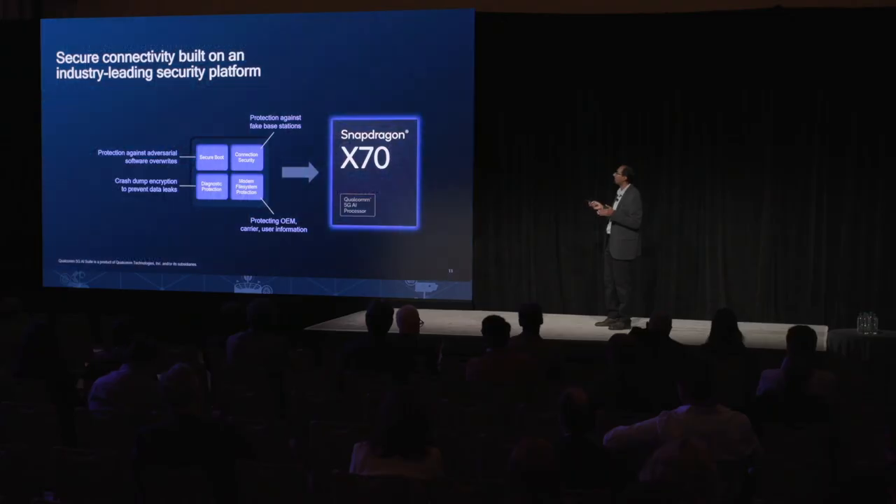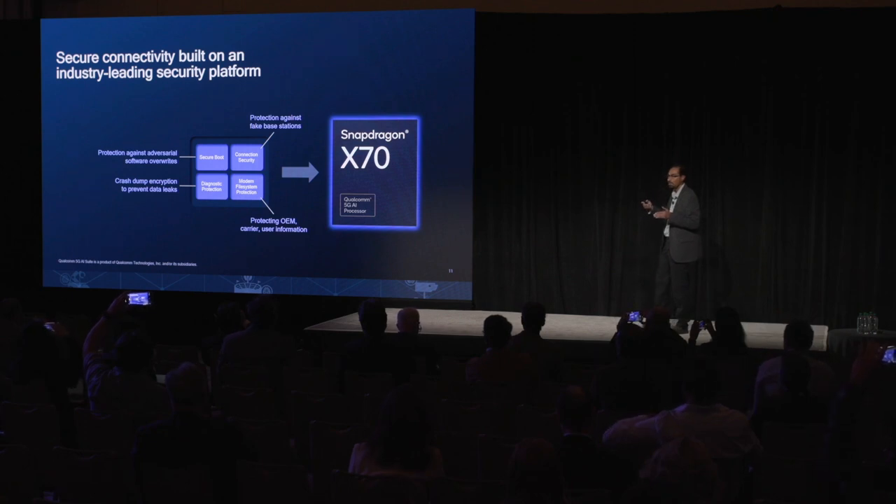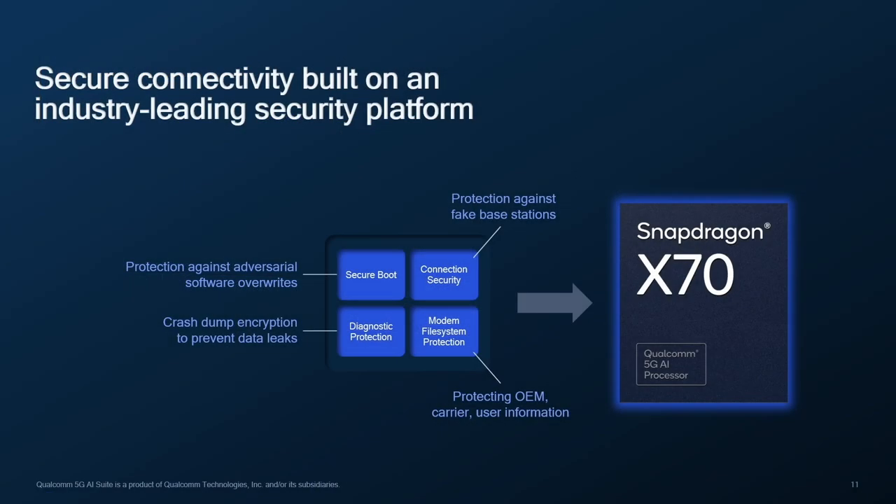X70 is also built with security in mind. In addition to superior connectivity, security is a high priority. Touch points include secure boot, connection security protecting against fake base stations, file system security protecting OEM, carrier, and user data, right through to diagnostic security protecting crash dumps during debugging. X70 is the world's first 5G modem AI processor, designed to deliver a secure, fast, and reliable connection. That concludes the modem portion, and I'll hand it over to Max.